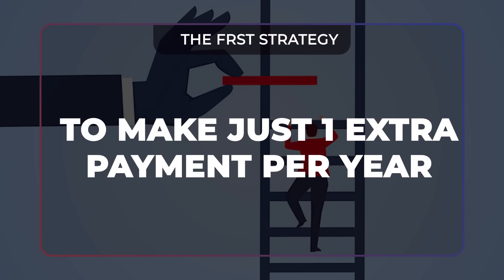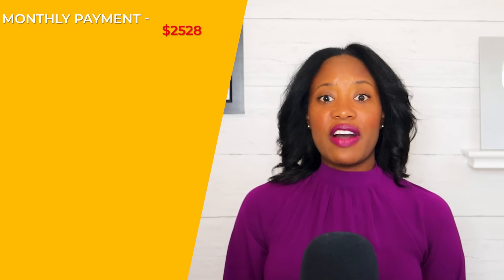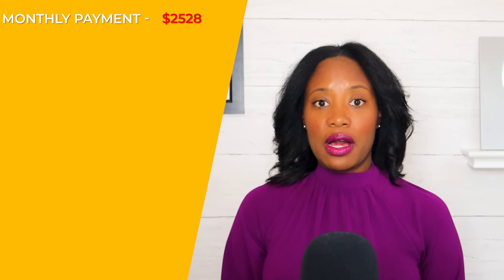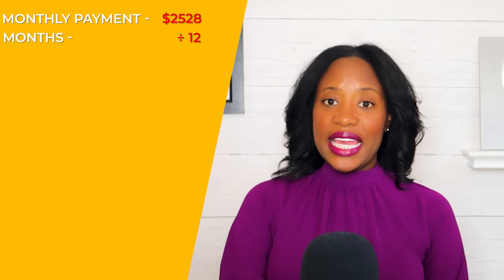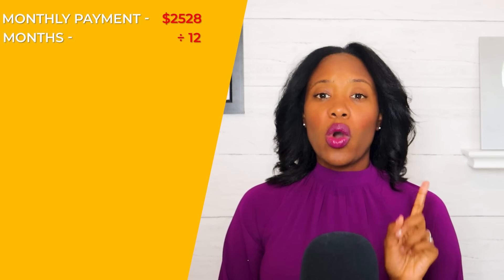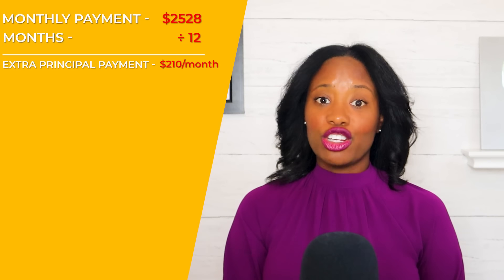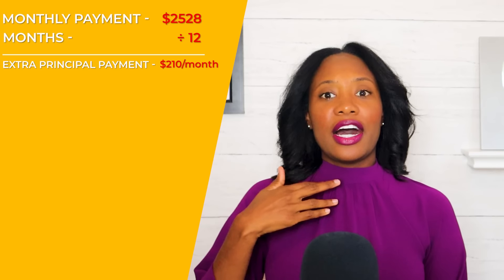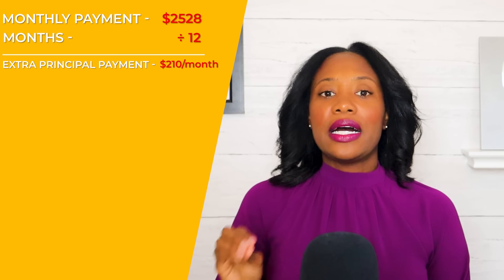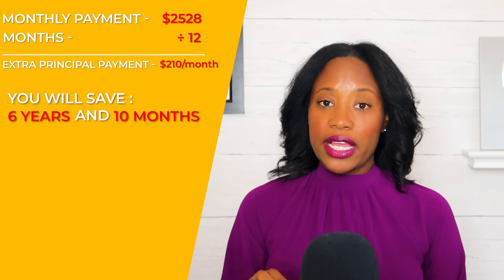The first strategy is making one extra mortgage payment per year. You take that $2,528 a month, divide it by 12, and send the mortgage company one extra principal payment of $210 per month. If you do that every year, you'll wind up taking six years and ten months off of your mortgage.